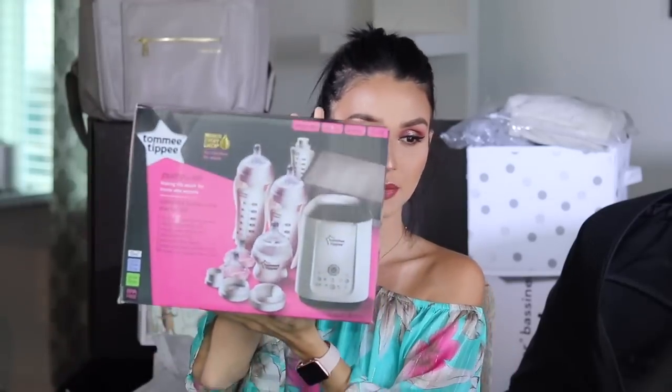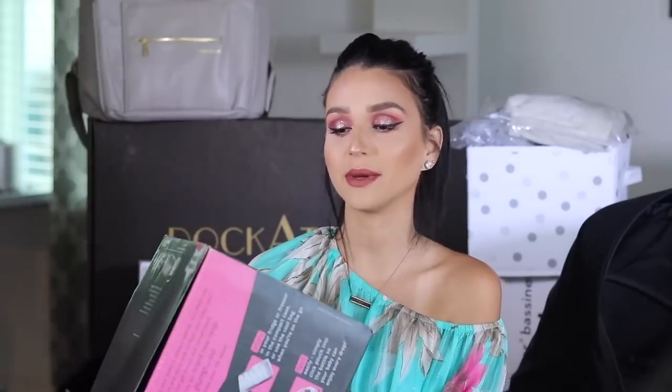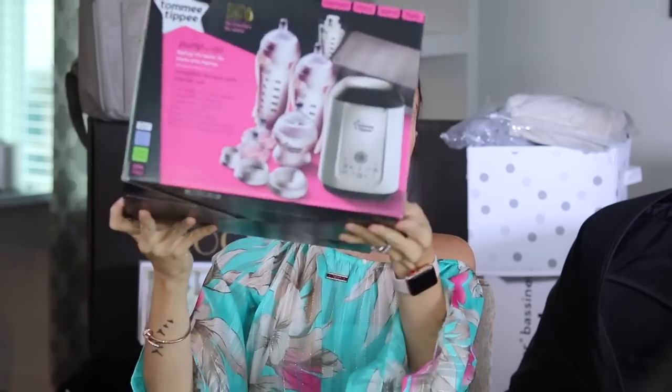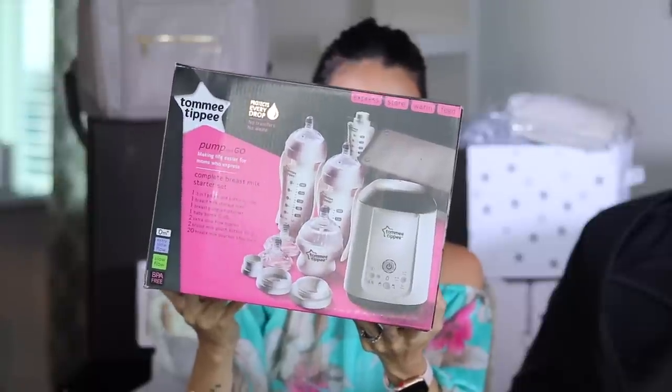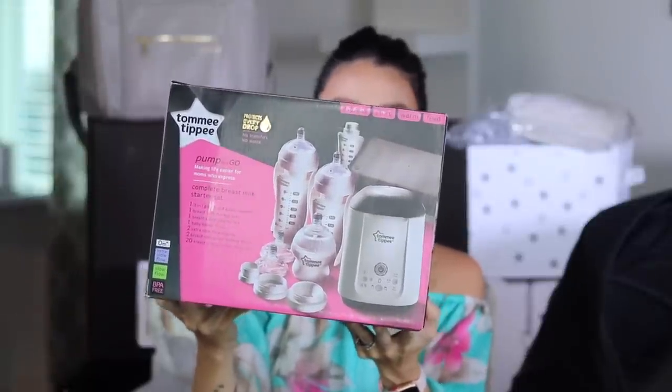We're going to go ahead and start with the brand Tommy Tippy - am I saying it right? So here we have this. This is a pump and go system. They sent me this with a whole bunch of other stuff. Let's go ahead and dig into what's in here. This is called the Pump and Go Making Life Easier for Moms Who Express - Complete Breast Milk Starter Set.